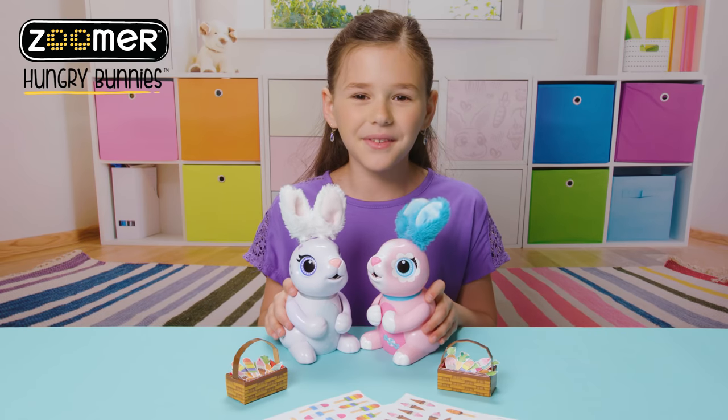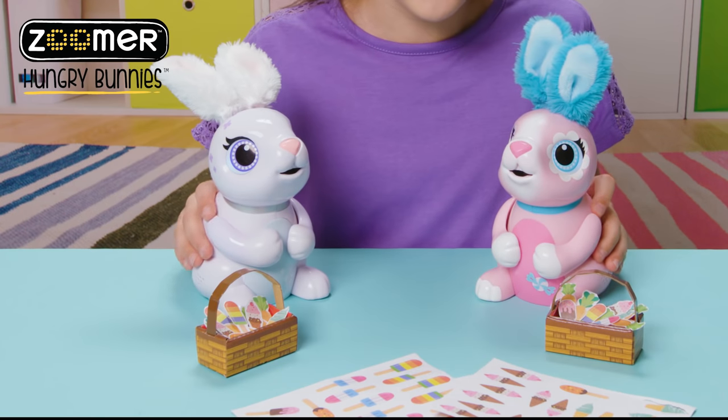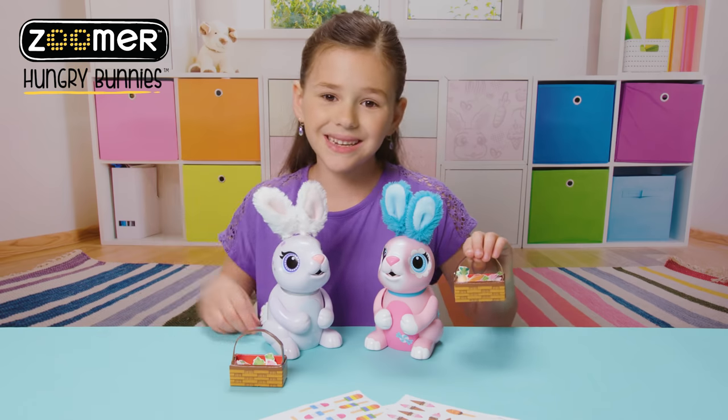Thanks for watching. Hope you had fun getting to know my Zoomer Hungry Bunnies. They're hungry again, and you know what that means. See ya.